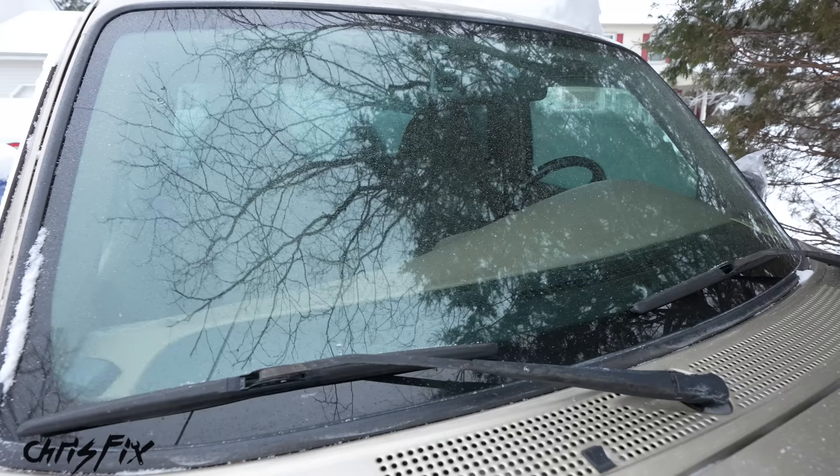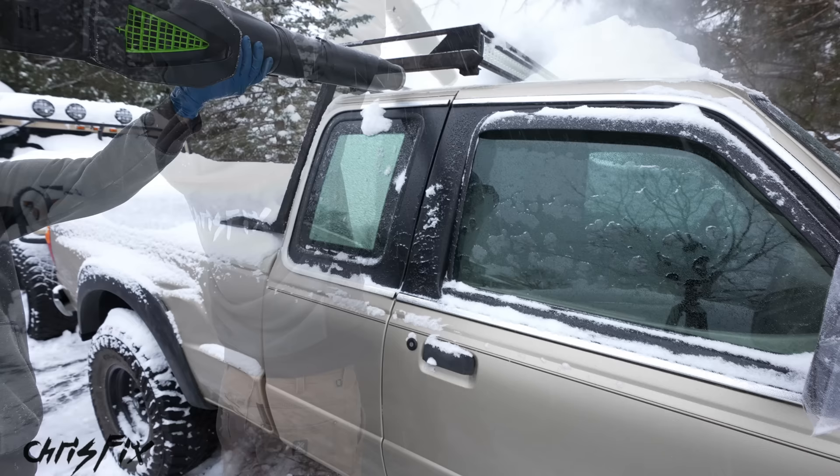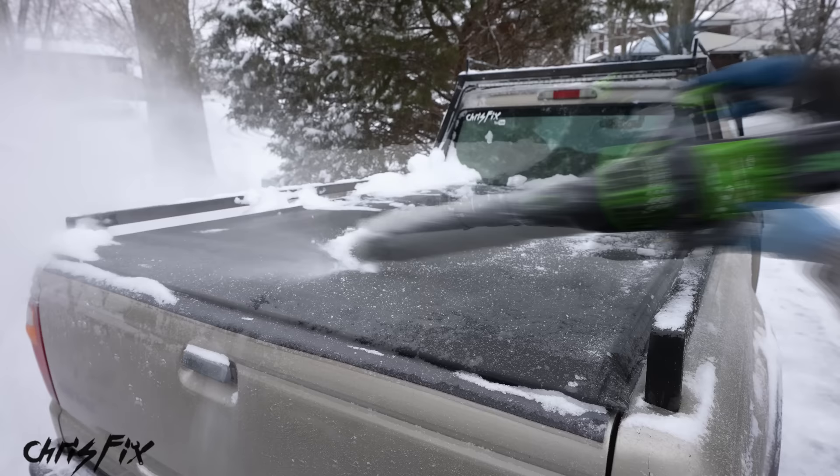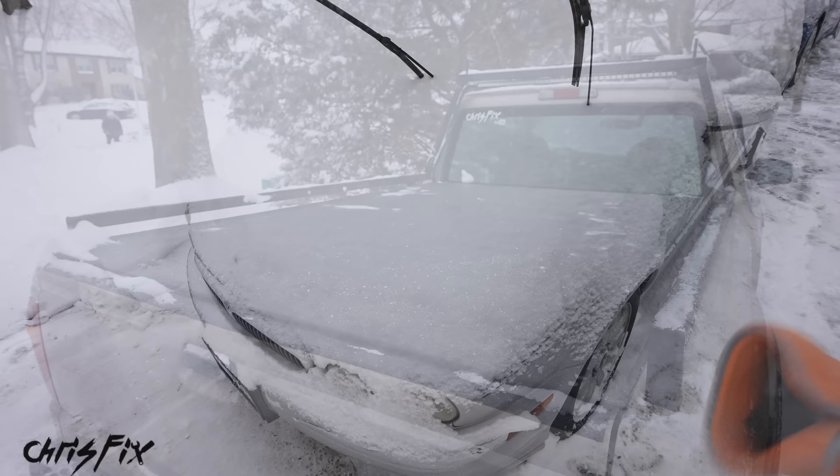For example, the roof rack on my truck is usually a pain to get snow out of, but with the leaf blower it blows right out. Finally, the last part is getting the snow off the bed cover — and again it blows right off even though it's pretty heavy and starting to freeze.